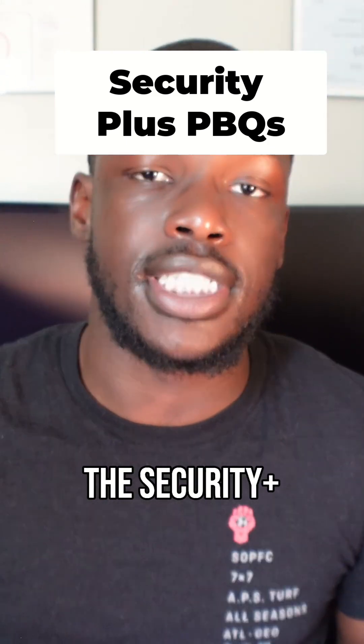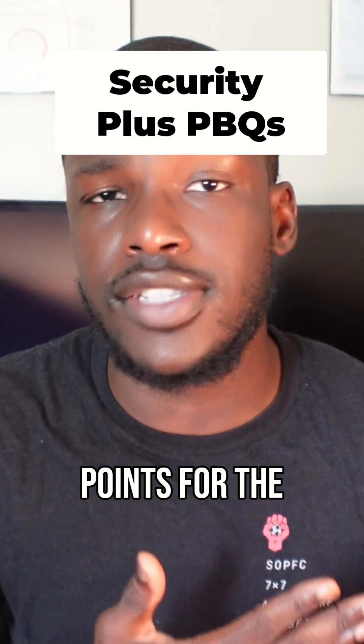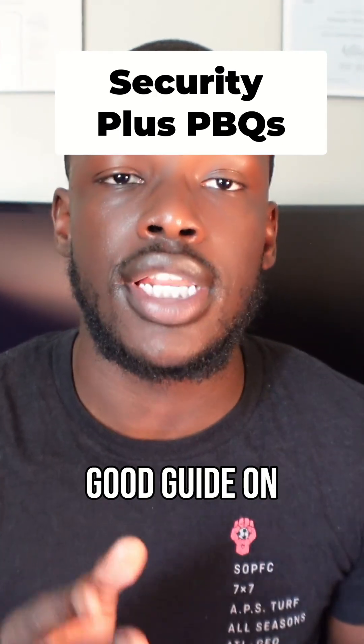Another big thing about the Security Plus is going to be the performance-based questions, and I feel like this is where I got a lot of points. If you want a good guide on how the performance-based questions are going to be on the Security Plus, go to YouTube and type in CyberCraft. CyberCraft has the best performance-based question simulations — he goes through it and you get an understanding of how the PBQs are going to be.